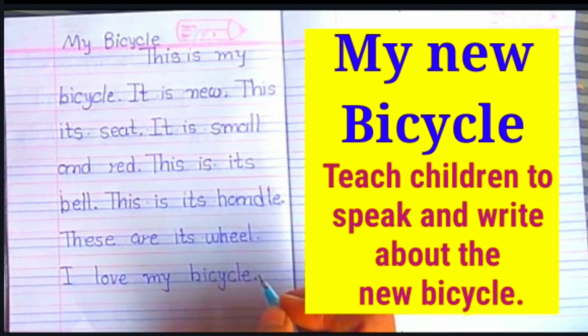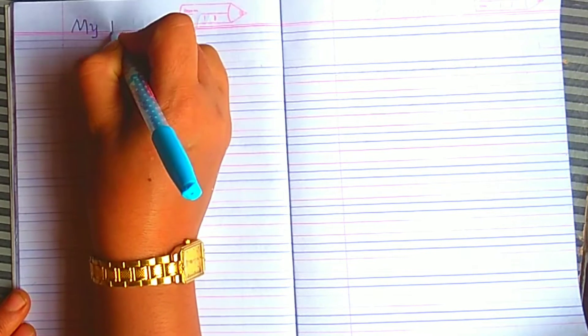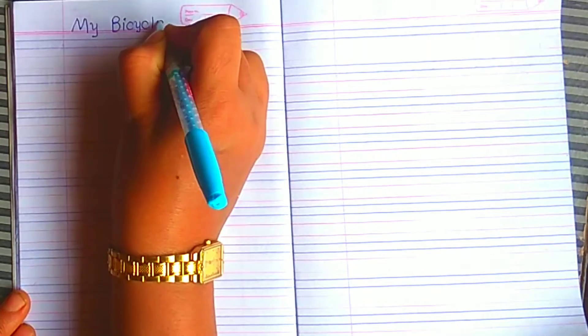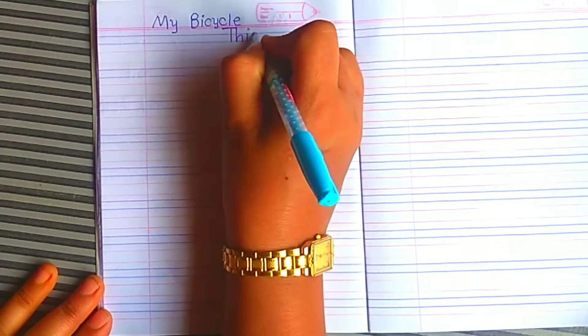Hello everyone, good morning good morning good morning. Today I'm going to teach children to speak and write about a new bicycle. Yes, new bicycle. First heading: My Bicycle. Then first sentence: This is my bicycle.